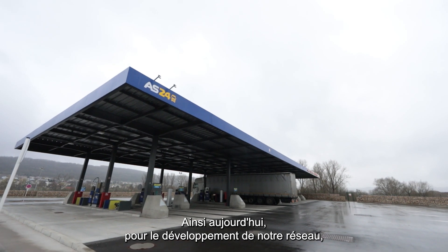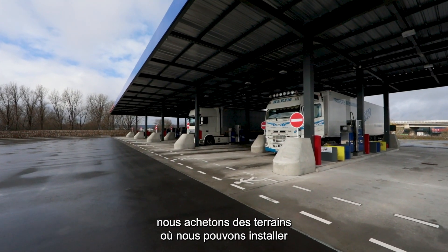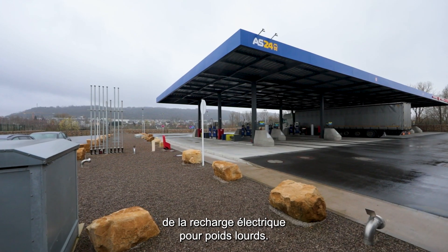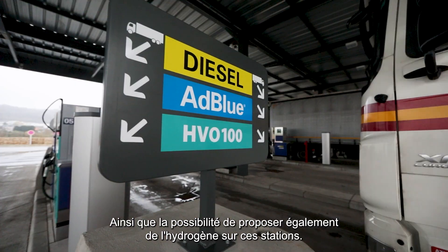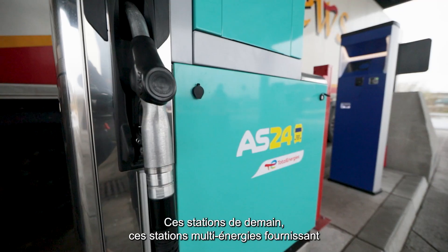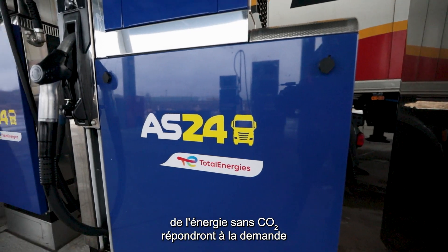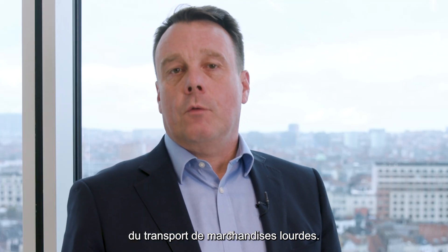For the development of our network, we are buying plots where we can install EV charging installations and facilities, as well as being able to propose H2 hydrogen on the plots. The station of tomorrow — this multi-energy station delivering CO2-free energy — will suit the demand of the heavy-duty segment transportation.